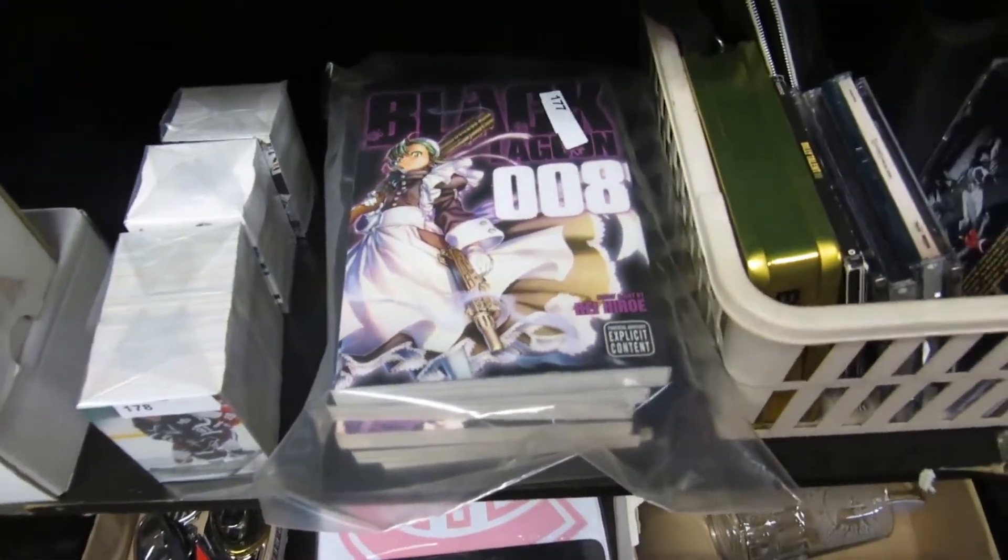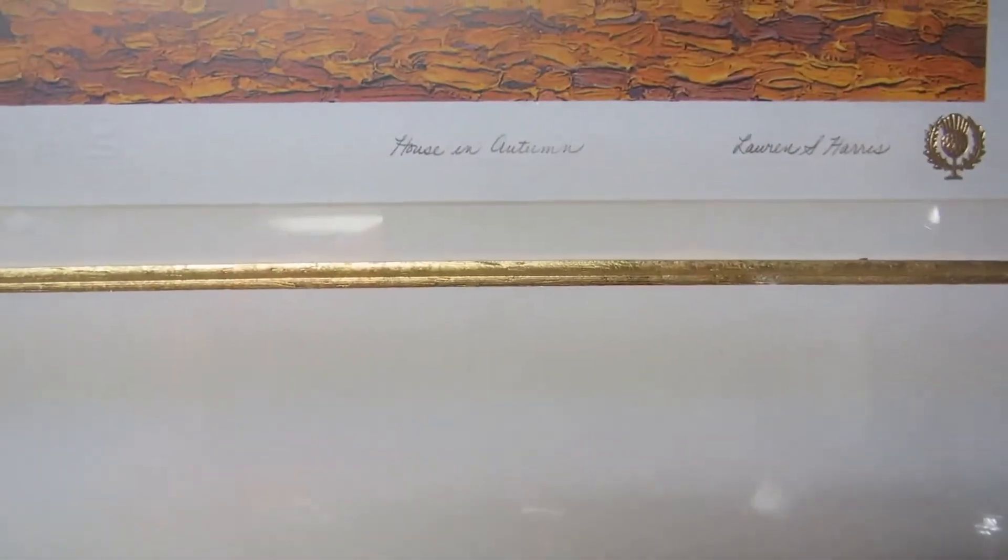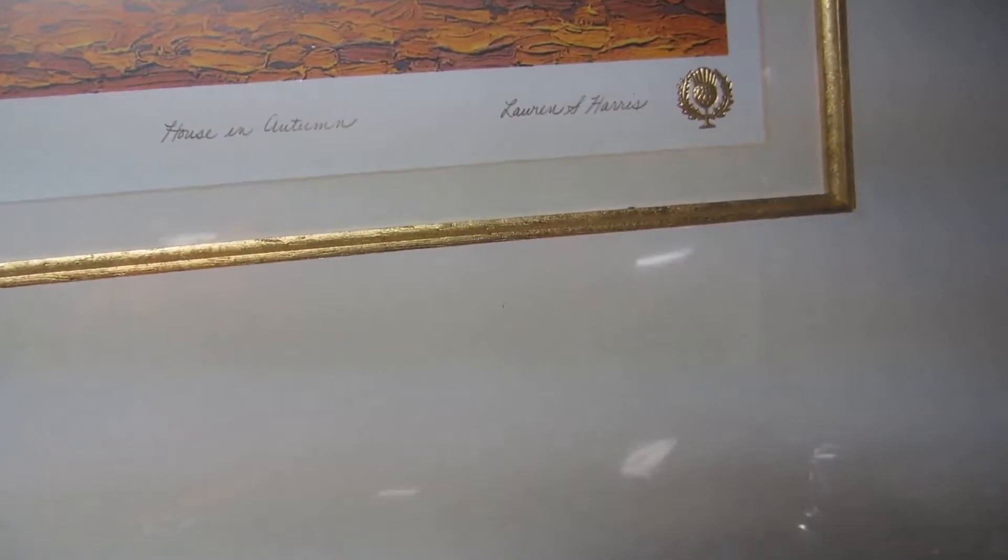We've got some Montreal Canadiens stuff, more emblems, a Corkyard set, Black Lagoon stuff, a New York lamp, and a really nice print called 'House in Autumn' by Lawren Harris.